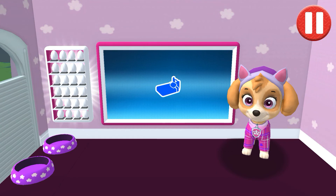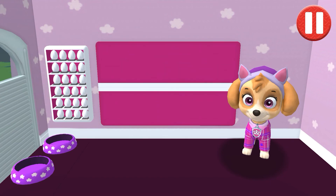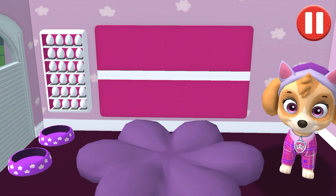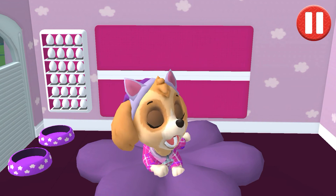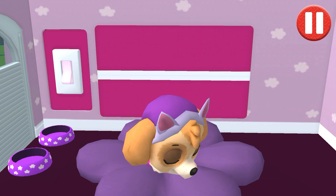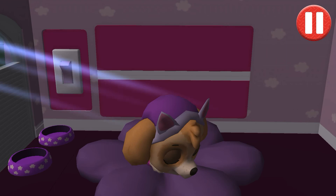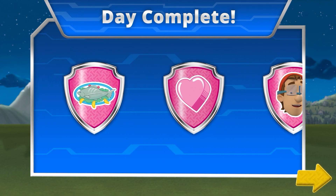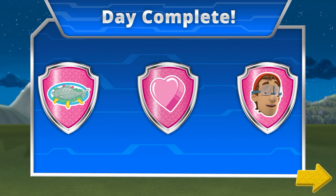Time for your pup to go to sleep. Tap the blue picture of the bed. Tap the pup's bed to begin. Tap the light switch to turn off the lights. Good night. Sleep tight. You've earned the animal lover badge for completing an animal rescue mission.